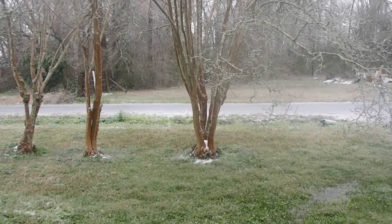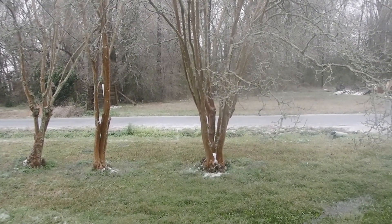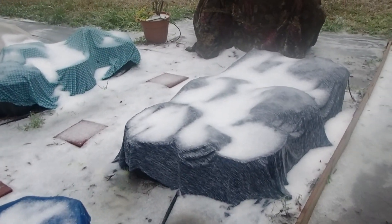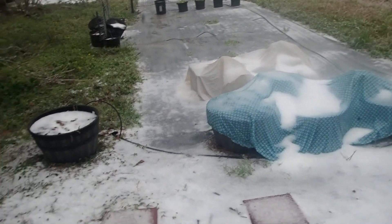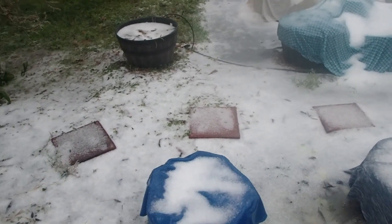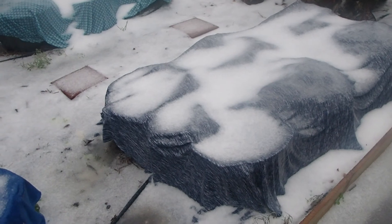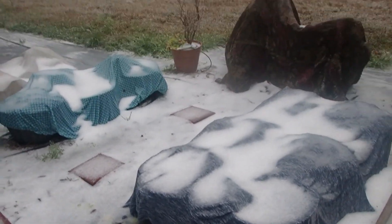This is the ice falling they were talking about. My garden is frozen — this never happens, well it does every once in a while but not like this. Look at that — that is not snow on my containers, that is ice.